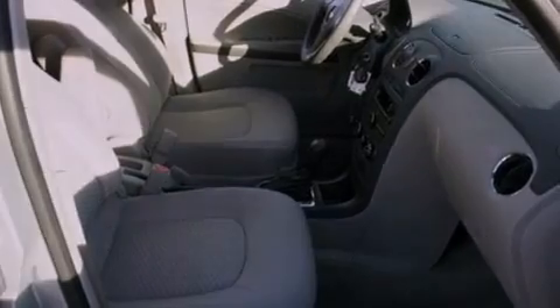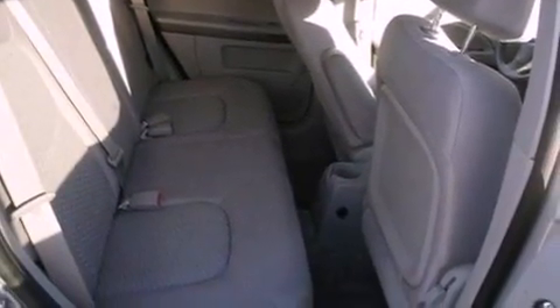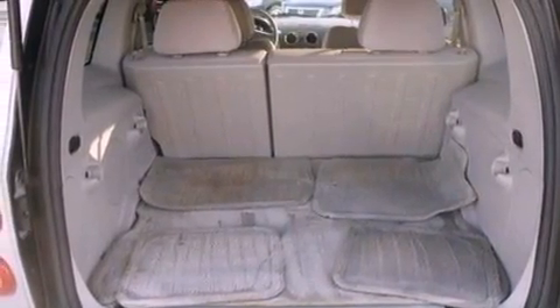Features include a navigation system, XM satellite radio, a low tire pressure indicator, traction control and stability control systems, and performance tires.